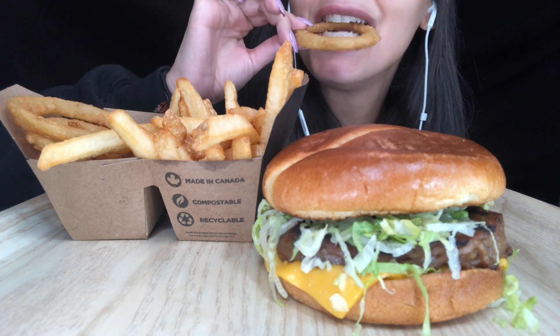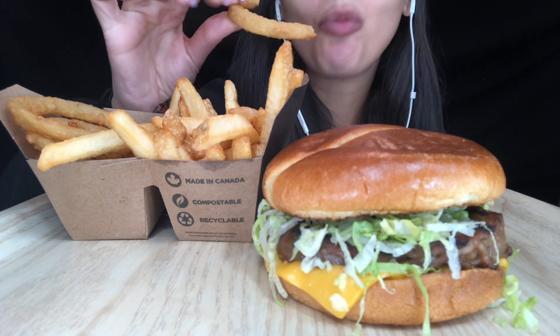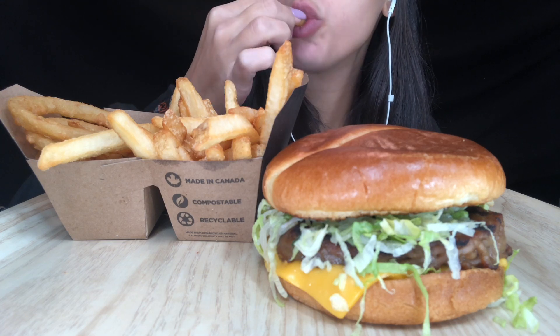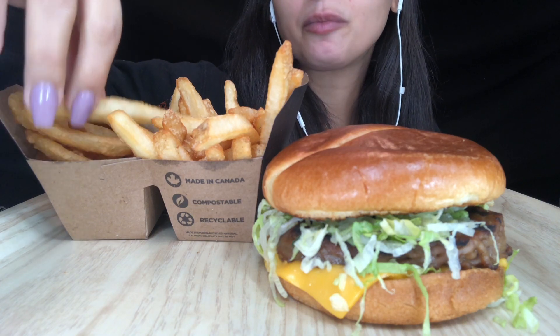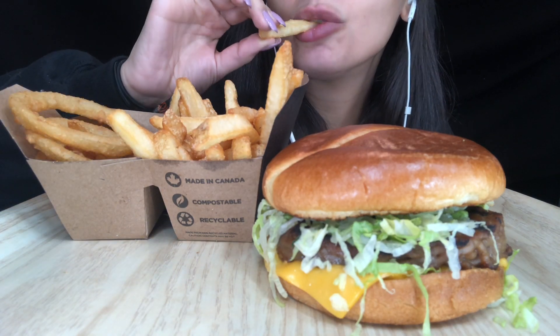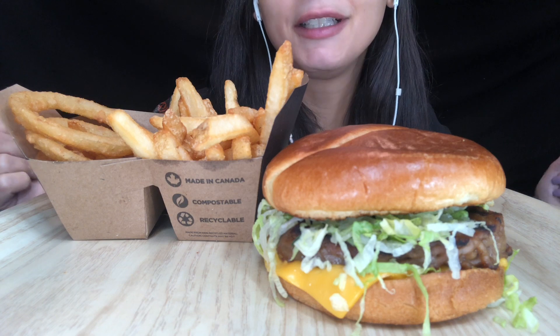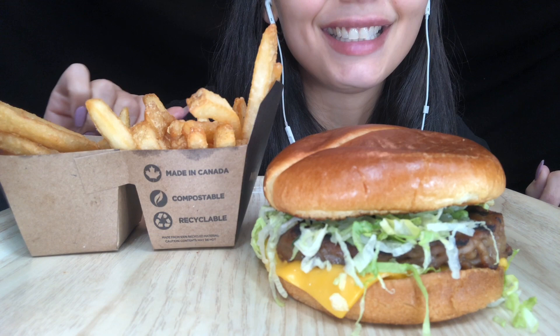Best fast food onion rings you're ever gonna get. They also have some pretty bomb french fries — they kind of taste like the lighter version of Costco fries. All right, let's dig into this burger!